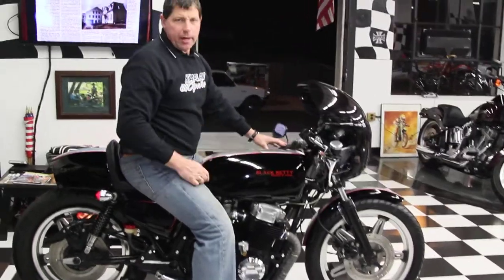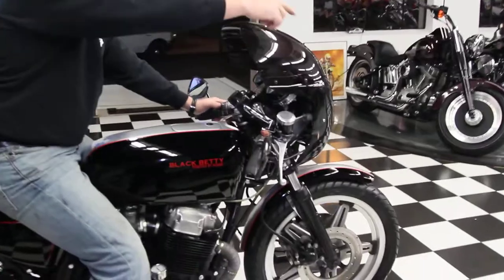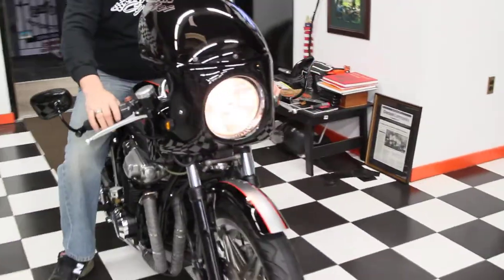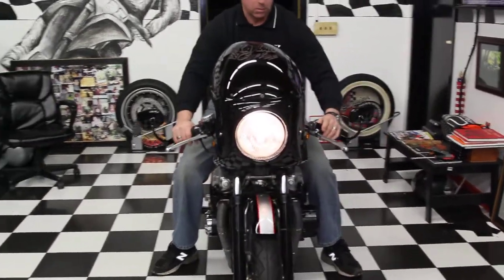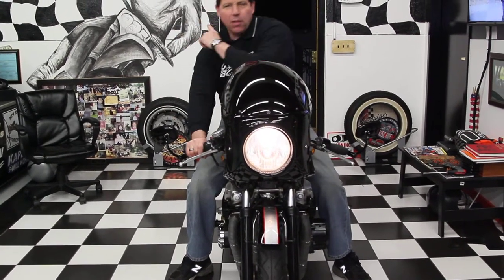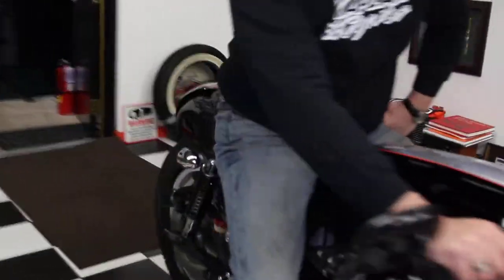It's typical Honda quality — it starts right off. They come up in the headlights and the turn signals. You've got high beam, low beam, muscle turn signals. They're not the ones in the back. The turn signals in the back are mounted underneath the cafe seat.